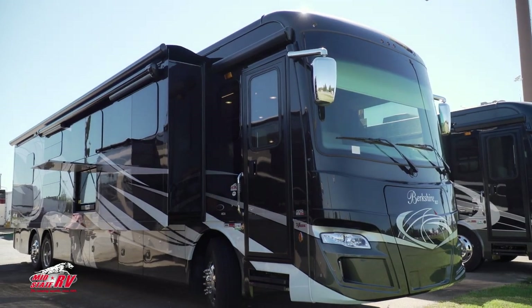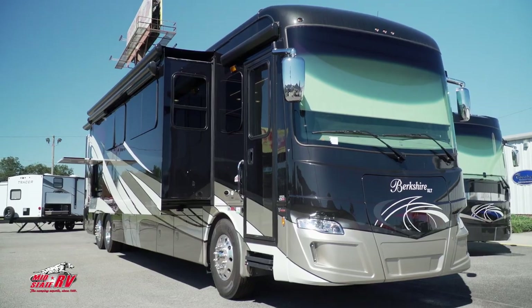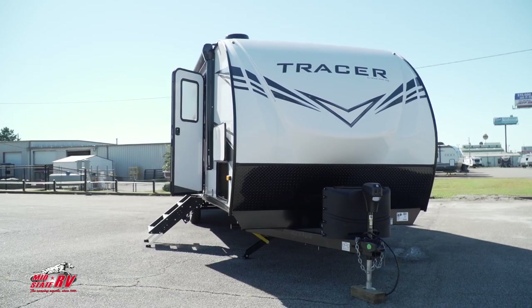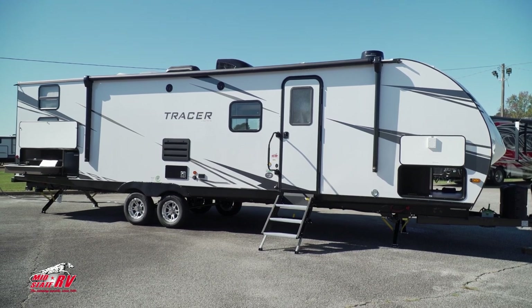Welcome to the RV Show brought to you by MidState RV Center. Today we're going to have Nathan Ogletree take you through our Berkshire Diesel Motorhomes and show you a few different floor plans. We have a good selection. Then we're going to have Trevor Thomas take you through a new line that we picked up — the Primetime La Crosse and Tracer. He's going to show you a Tracer travel trailer today — very affordable, lots of features, nice unit.